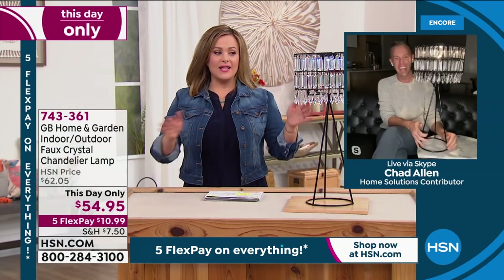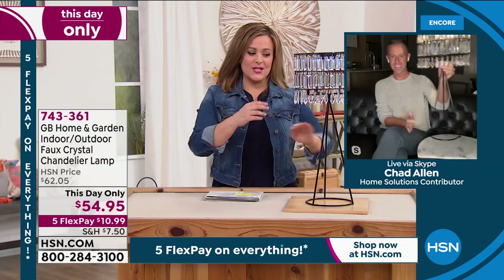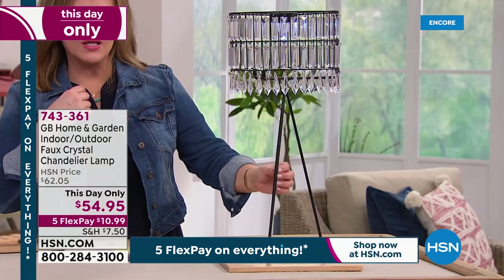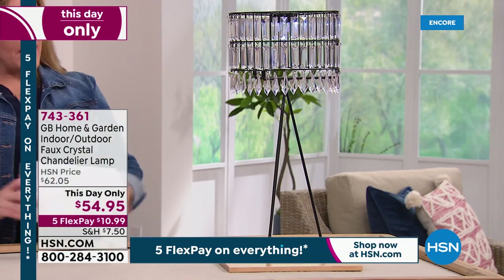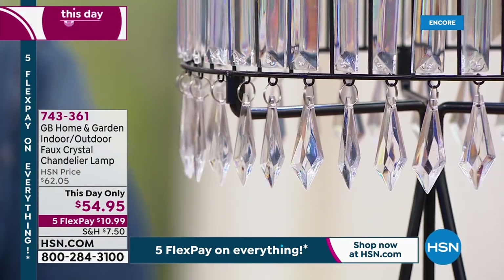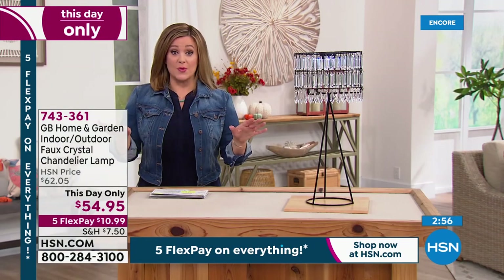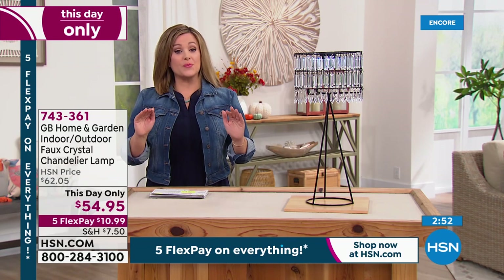Absolutely. I love the design — I love the contrast of the crystals. And then is it like a bronze tone finish, Chad, or a black? It's black. I love that — it really makes it look very, very high-end and certainly more expensive than $54.95. We've never done this price. This is a this-day-only, lowest price we've done. And I have to tell you — the final order of the year, right Chad? That's correct, yes.